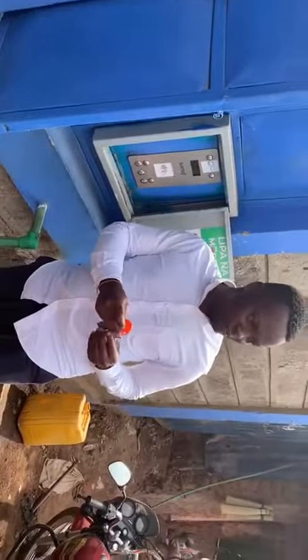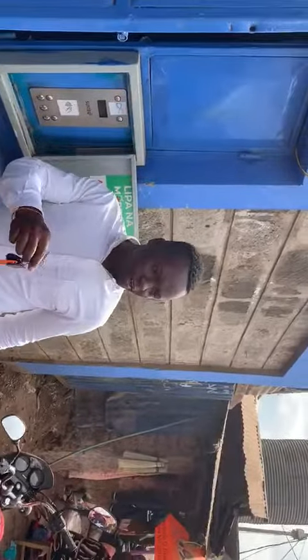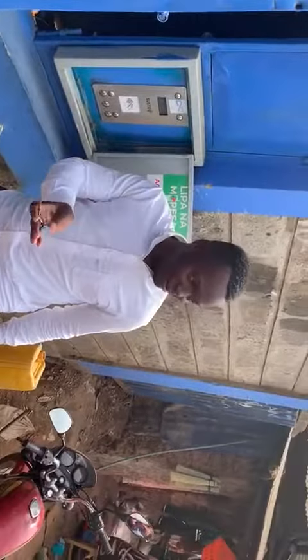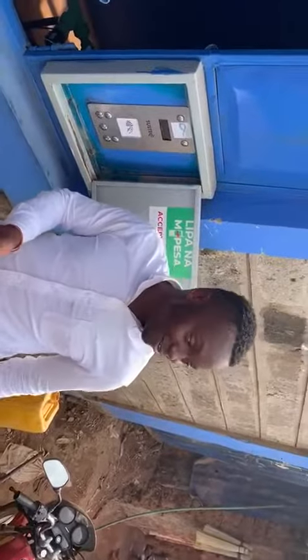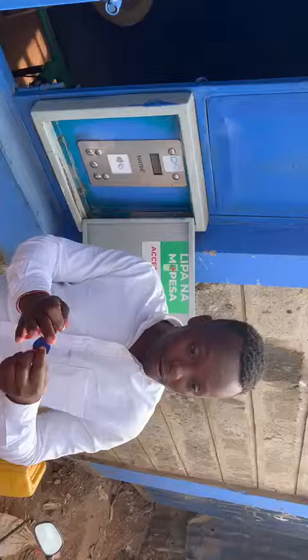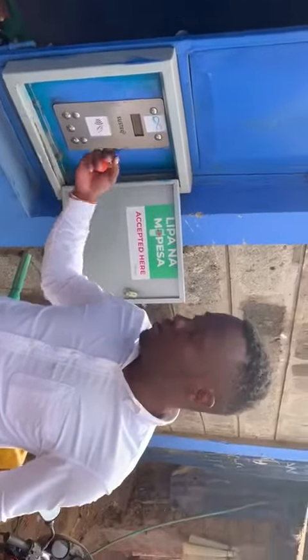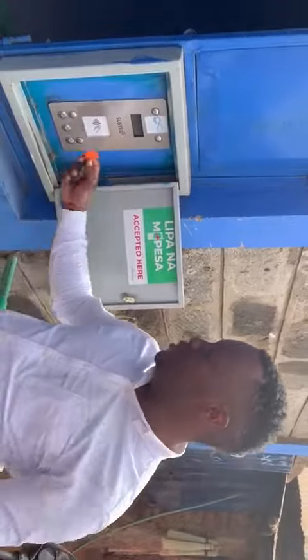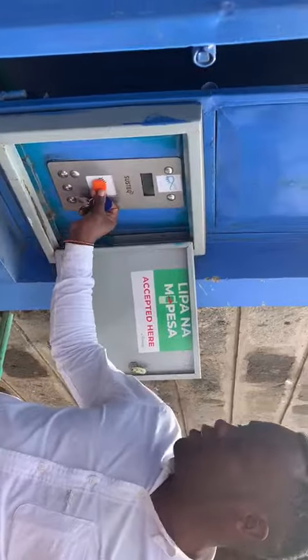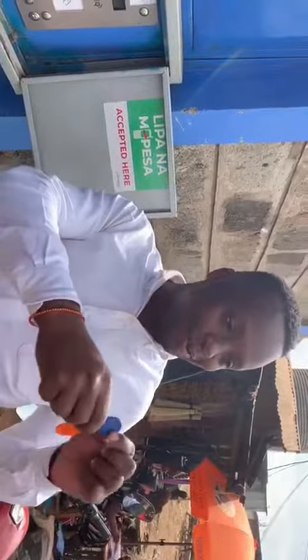Our beneficiaries should have this blue token to fetch water here. Once they come, they just press the button and present the token. Right now I'm using the maintenance token for this demonstration.